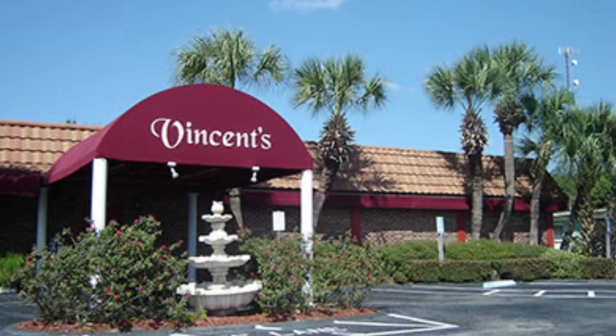Today we're going to eat at Vincent's in Mount Dora. This video is going to be a little bit different — I'm not going to be able to showcase as much of Vincent's as I want to. But we're going to head into Vincent's in Mount Dora. It's a wonderful Italian restaurant that we've found that we like to go to. We have never been disappointed.